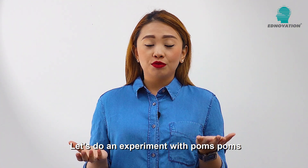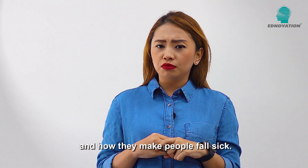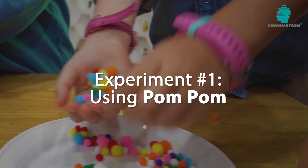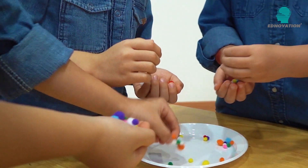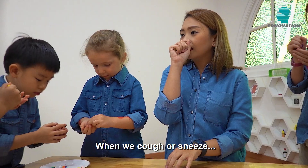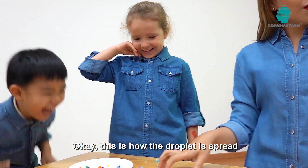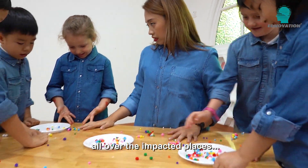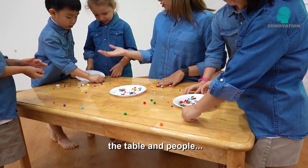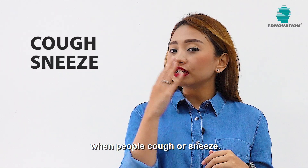Let's do an experiment with pom-poms to see how viruses spread easily and how they make people fall sick. I'm going to cough or sneeze. This is how the droplets spread all over the infected places, the tables and people. This experiment shows us how viruses can spread through droplets when people cough or sneeze.